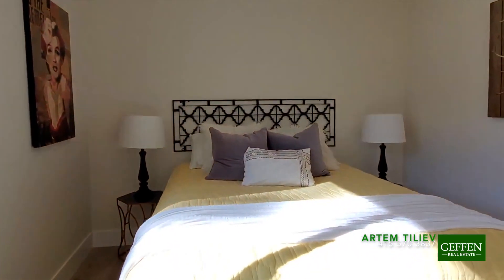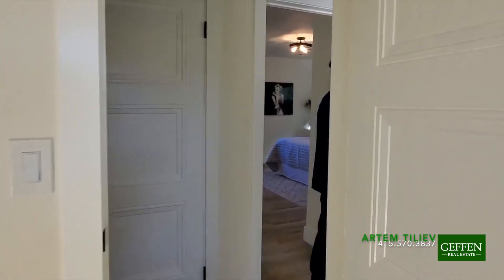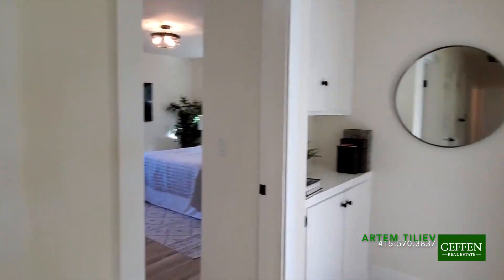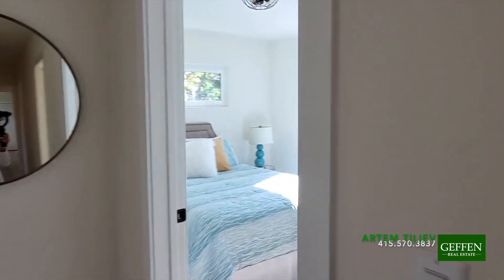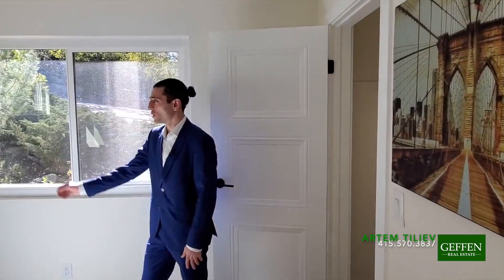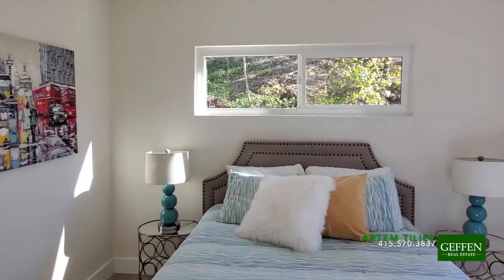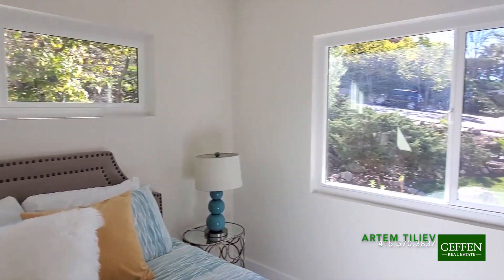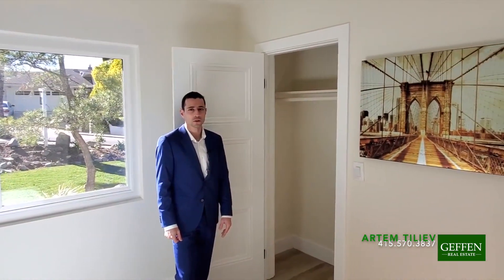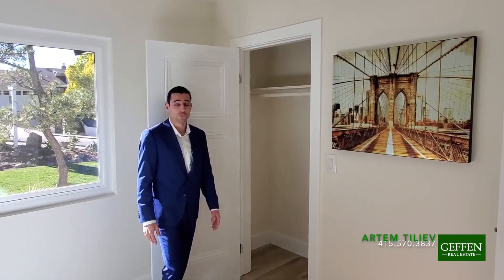Let's go take a look at the second bedroom, right next to it. This one has even more light because it's got a double window. This window faces the hillside and again you're looking out to the west side. There's another little closet here. Honestly, maybe the house lacks a little bit of storage space, but there are two large sheds in the backyard where you can store a bunch of stuff.